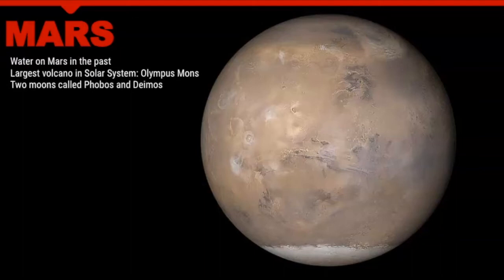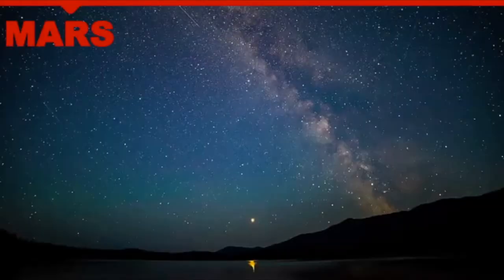A fun fact is that the largest volcano in the solar system is located on Mars — it's called Olympus Mons. Mars also has two moons that were once captured asteroids, called Phobos and Deimos. In the next portion of this video I want to provide some strategies for how to view Mars and the other planets. Looking at this photo, there are about three things that stand out: the Milky Way, which takes up a large portion of the photo, a few meteors traveling through, and a planet — which is Mars.